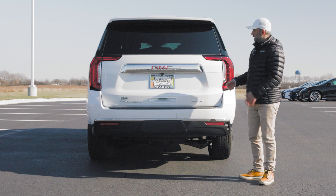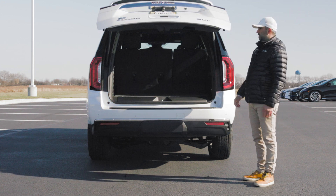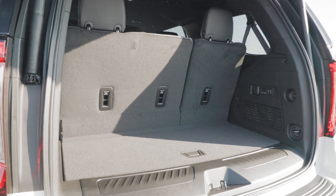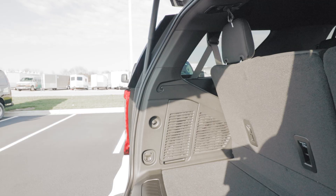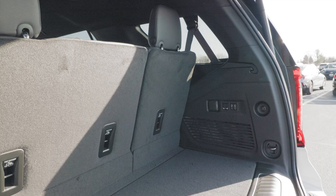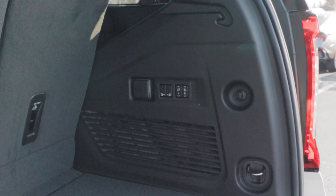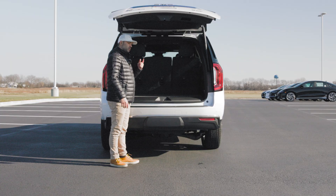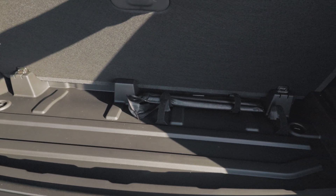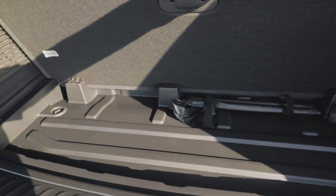If you want to open the main liftgate, you push the rubberized button underneath, which opens it automatically. The trunk space in the Yukon SLT, even with the third-row seats up, is plenty for daily groceries and even shorter family trips. There are a few hooks to attach things so they're not moving around. On the passenger side, you get a 15-volt house outlet and seat controls. You also get hidden storage underneath the liner — it's a bit shallow, but you could fit a towel, a tool, or something flat.